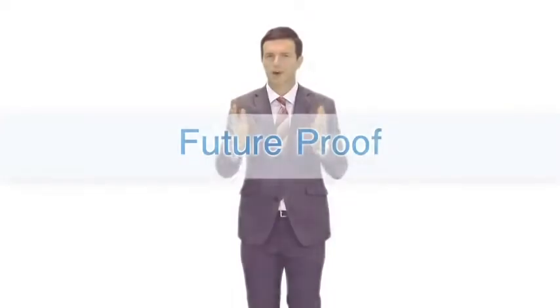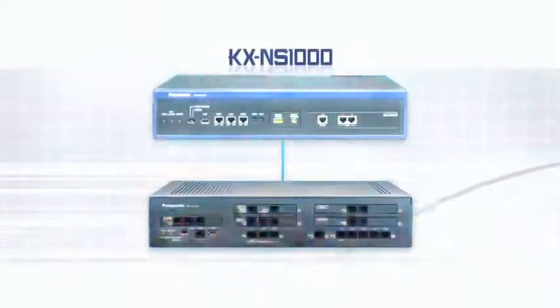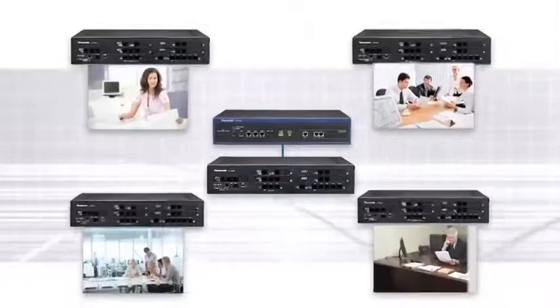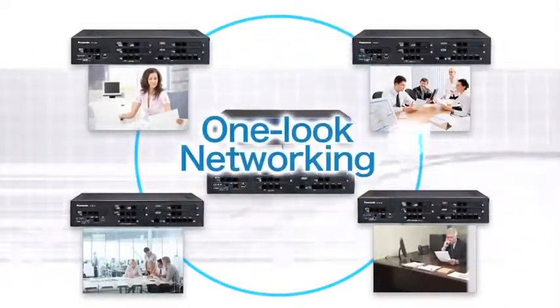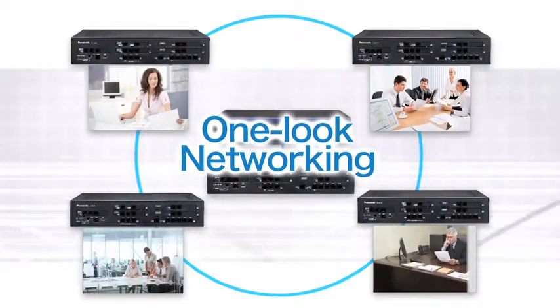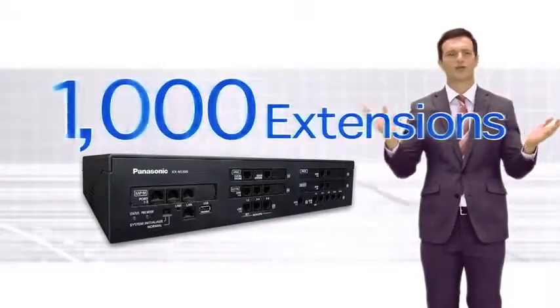This product is also ready for future business expansion. It can be connected with the KX NS1000, also from Panasonic, to further expand the system. One-look networking can be used to control multiple offices such as branch offices with a single device and support up to 1,000 extensions.